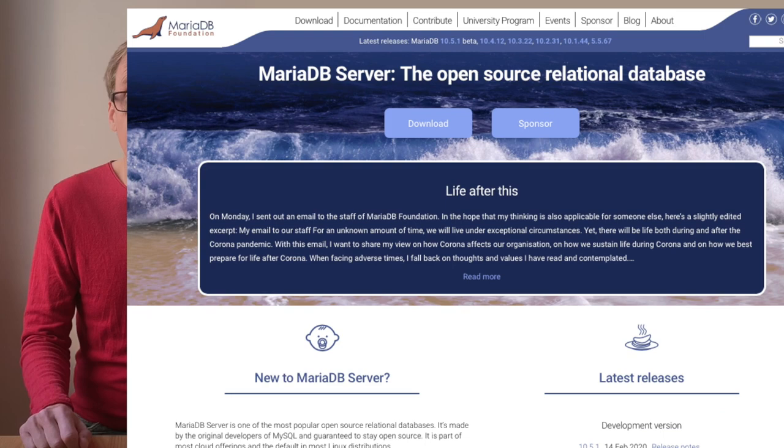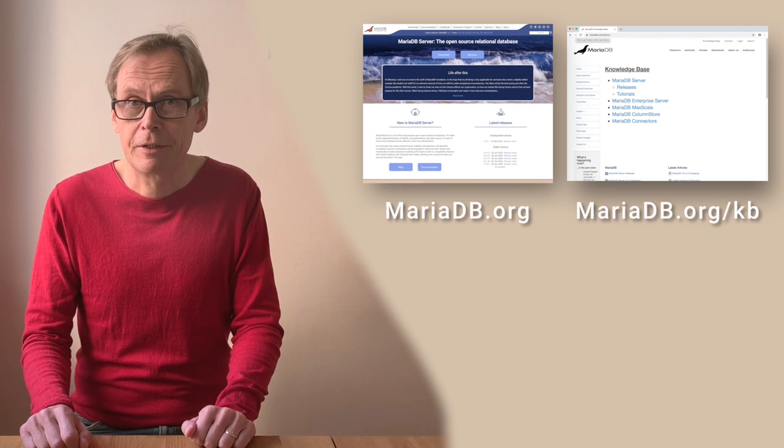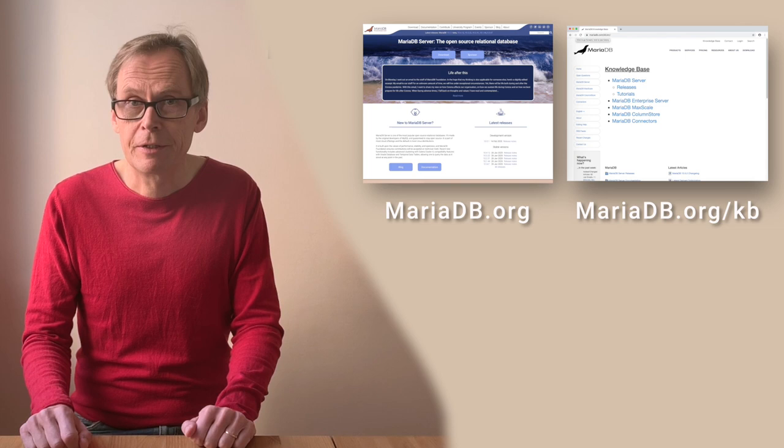Don't forget to take a look at our website www.mariadb.org, and in particular the knowledge base with lots of articles about the features we have. Also follow us on Twitter, LinkedIn, and even Instagram or Facebook. See you next time!